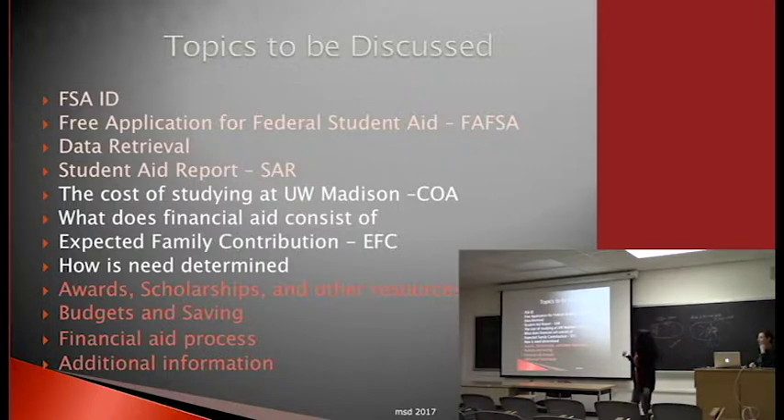So these are the things I'll be covering today: the FSA ID, who's completed the FAFSA, the free application for federal student financial aid — the FAFSA — data retrieval, which is part of the IRS information, the student aid report, the cost of attendance at UW-Madison, what financial aid consists of, the expected family contribution (EFC), the SAR, FSA, and how to determine your financial aid awards, scholarships, other resources, budgeting, the financial aid process, and additional information.